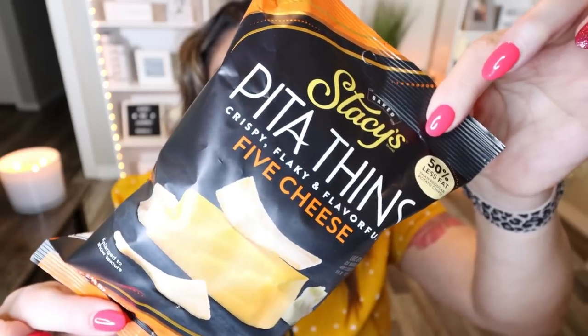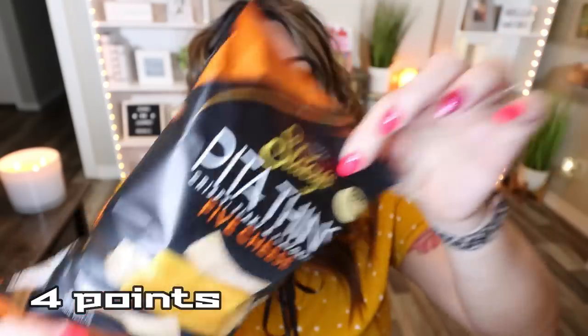I love Stacy's pitas and I saw the Stacy's Pita Thins Five Cheese — they also had a sour cream or onion flavor, but I opted for the five cheese. There are three servings in this bag, so make sure you weigh it out. It's 130 calories for 11 chips, so you can count out 11 chips or 28 grams for your 130 calories, which is not bad. Because these are longer, thinner crisps, they would be fantastic for dipping. Pairing this with a healthy fat or protein source would make this a great snack.